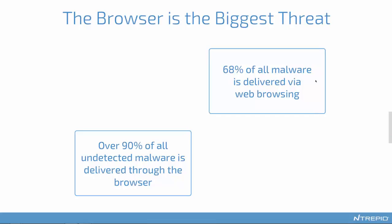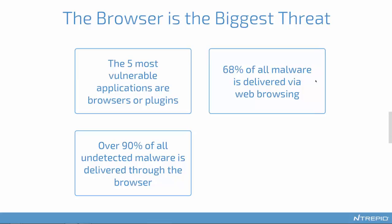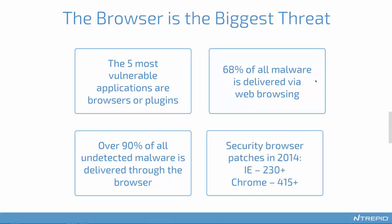That means it's actually much more difficult to detect the malware coming into your system through the Web as opposed to through other channels. Of all applications in the world, the five most vulnerable applications in terms of number of major vulnerabilities discovered are all either browsers or browser plug-ins. This gives us a sense of why the browser is really the focus of all of these attacks.